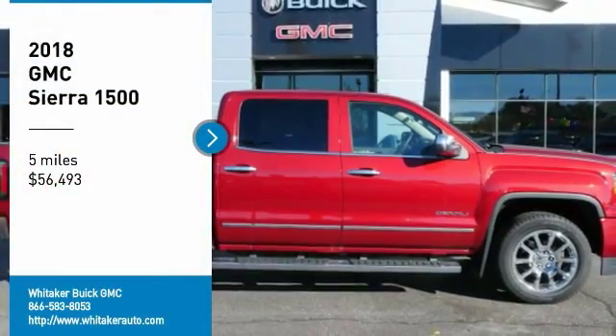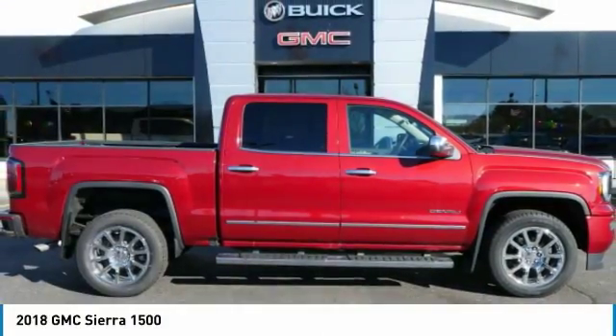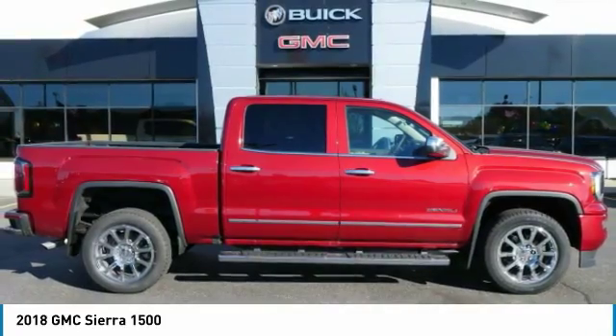Looking for the right vehicle? Check out the 2018 GMC Sierra 1500.